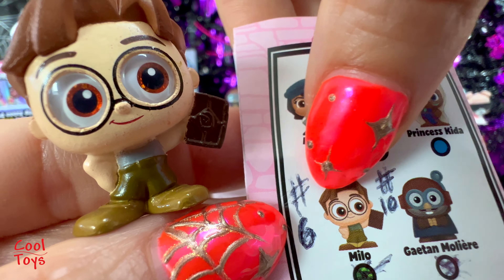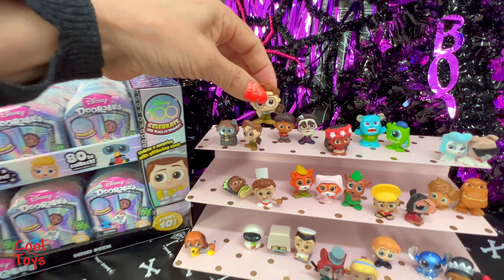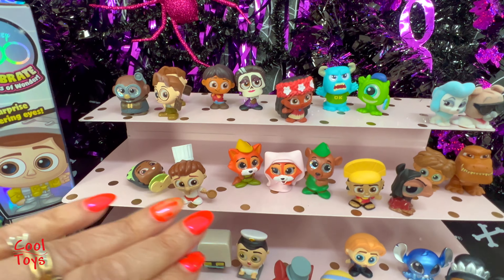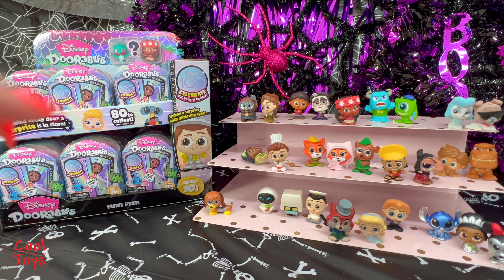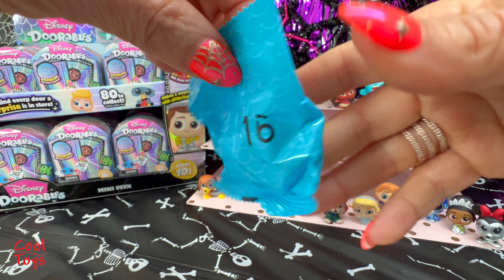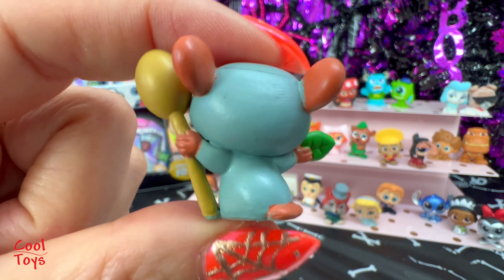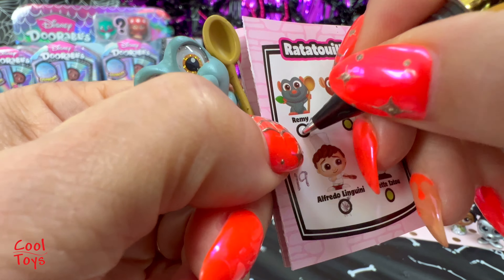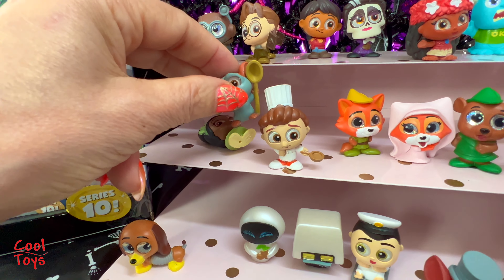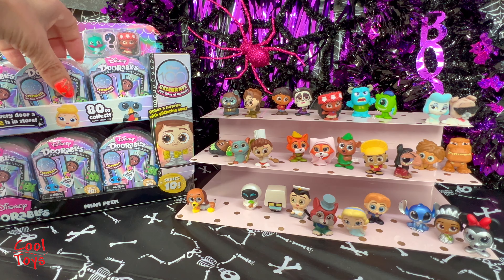We got Milo again - Milo is a duplicate because we already have him in our collection. These are all the other Dorables that I have from Series 10, and the next baggie is number 16. Here is Remy from Ratatouille! Let's put you next to Alfredo, Linguini, and Tiana - looks like Tiana is taking a nap. So cute!